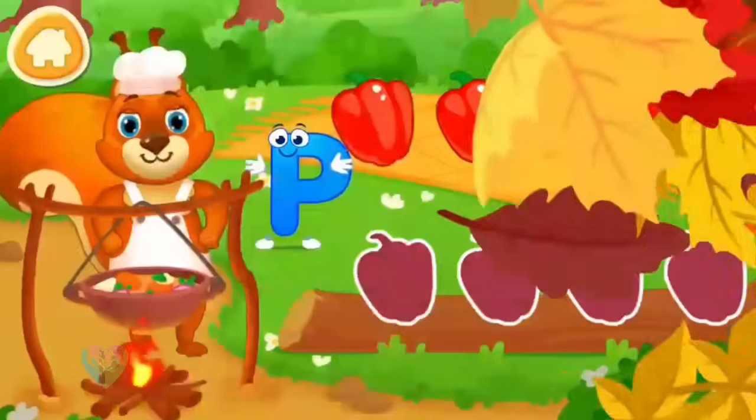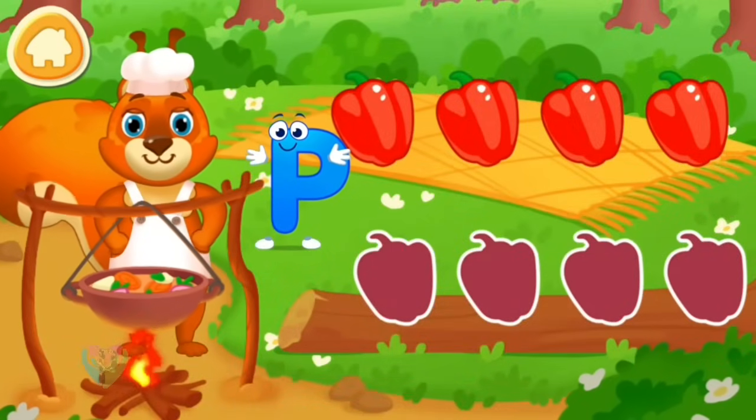Help the squirrel with cooking. It's a pepper. Drag the ingredients to chop them.